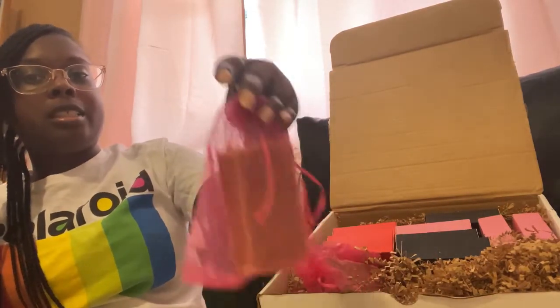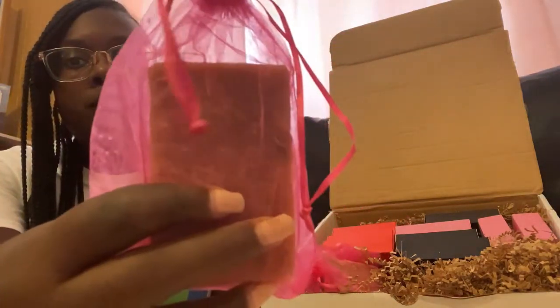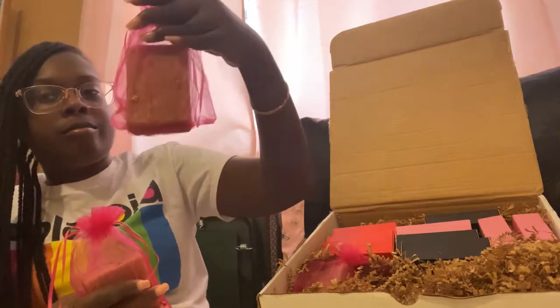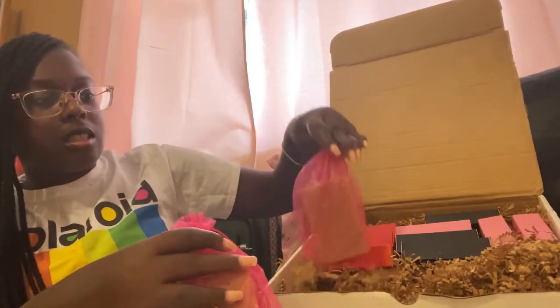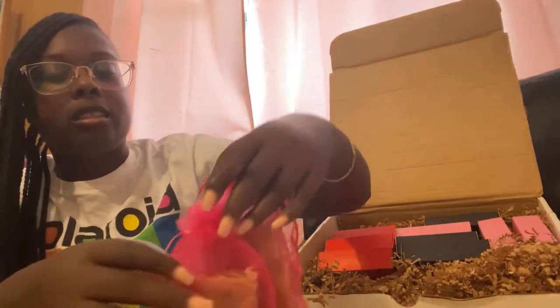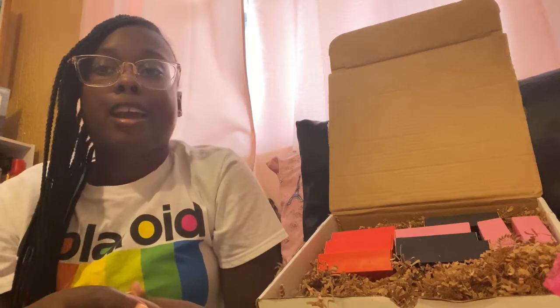The next one I have is the Honey Please Bar — looks like this. I would take it out the packaging but it's just entirely too much work, y'all, I'm not even gonna lie. This one is Honey and Oatmeal, and I got three of these too — this is the second one, this is the third one. And again, you can use all these bars all over your body, and it leaves you refreshed, hydrated, moisturized, and glowing.